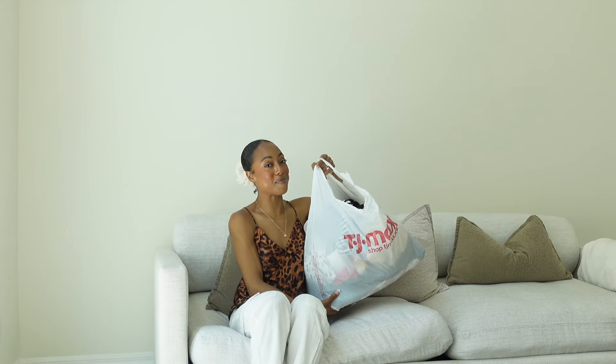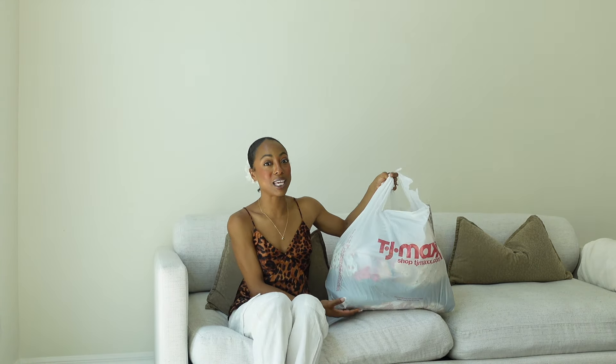Hi guys, thank you for clicking on this video. Today I have a TJ Maxx haul for you guys. I've been shopping at TJ Maxx lately and I've been going to a new one and I cannot quit TJ Maxx right now. So I've been picking up a few things for my upcoming vacation as well as bags. They've been having some killer bags lately and these bags are going to be perfect for fall — a little bit of pre-fall bags and end of summer vacation items.